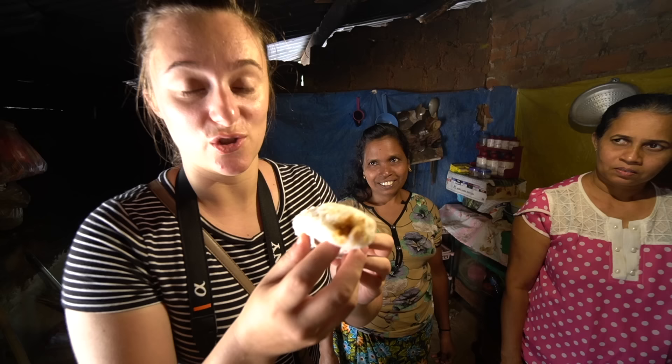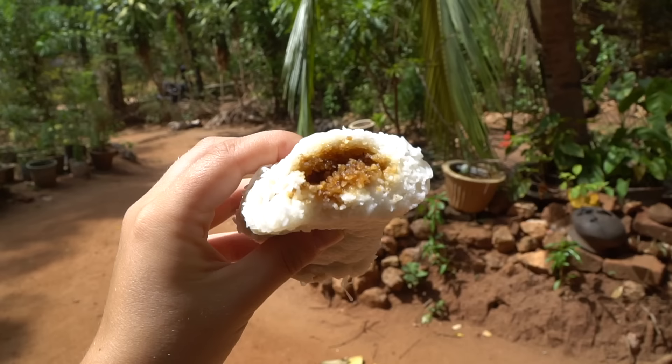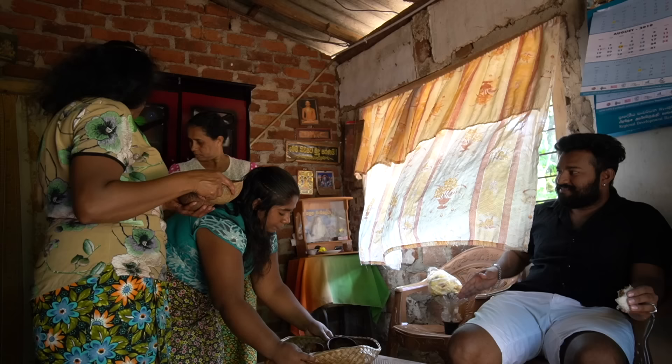They have just offered us a string hopper filled with coconut and honey. Just look inside — you can see it's going to be quite sweet, and they said to eat it right away. Oh wow, it's almost like a crunchy honey inside, almost like it's sugar. That's delicious.